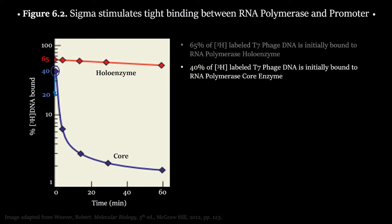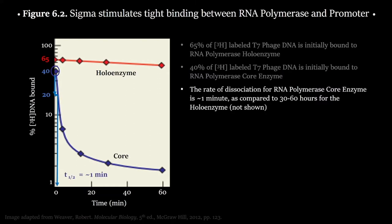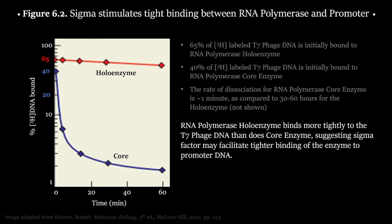The T1/2 represents how long it takes for half of the initially bound T7 phage DNA to dissociate from its RNA polymerase. For the core enzyme, T1/2 was about one minute. By comparison, the holoenzyme lasted about 30 to 60 hours — a T1/2 so large it wouldn't even fit on the graph. From these data, we can clearly see that the holoenzyme binds DNA much more tightly and for much longer than the core enzyme, demonstrating a much greater binding affinity.